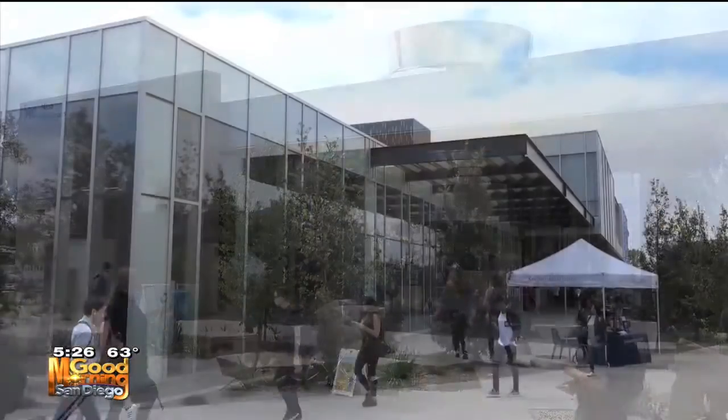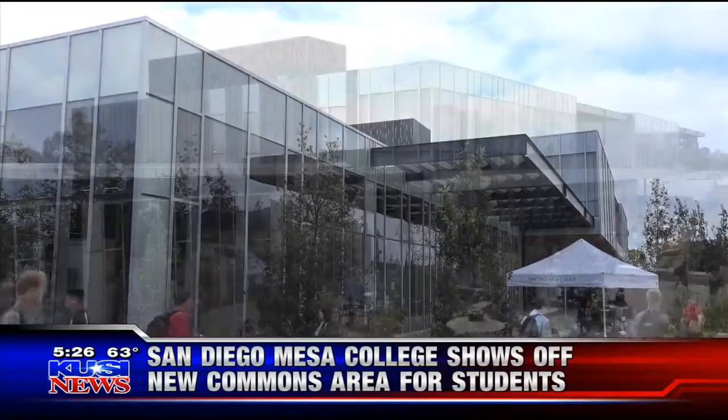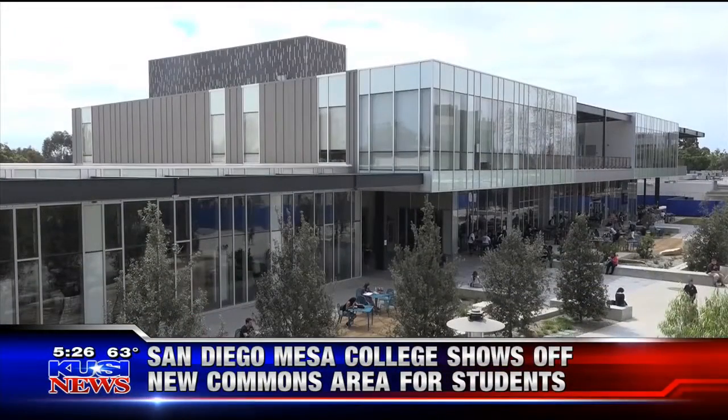It features two cafeterias, a campus bookstore, a convenience store, and a coffee cafe. The price tag: 44 million dollars for the 73,000 square foot Mesa Commons project.